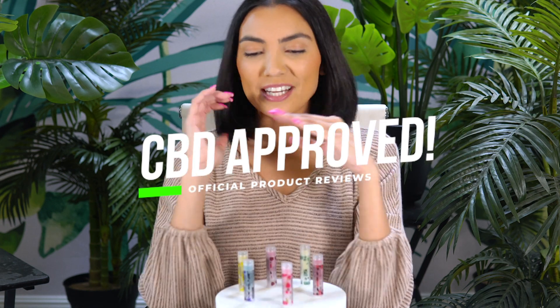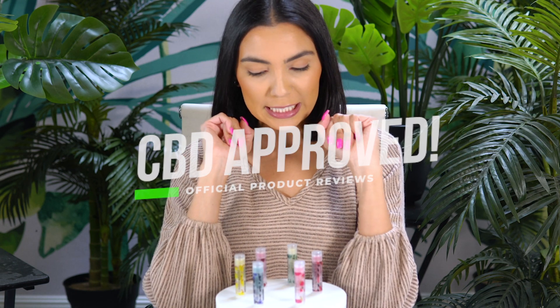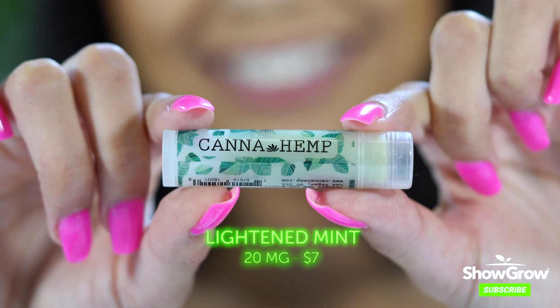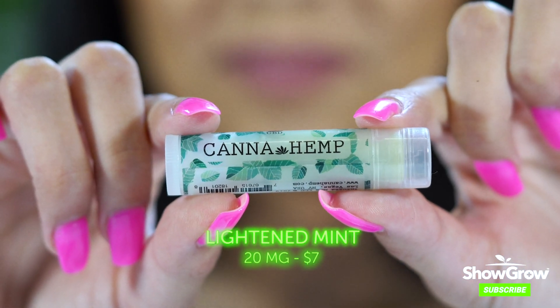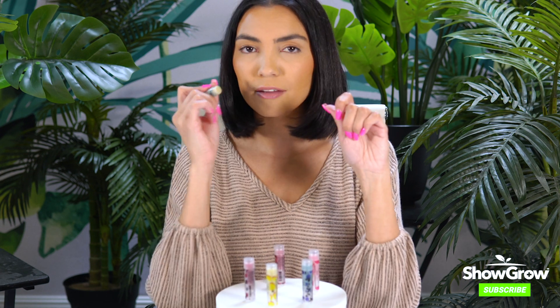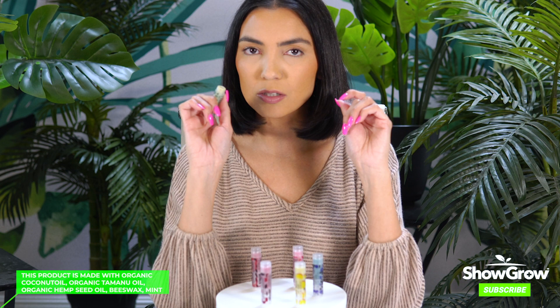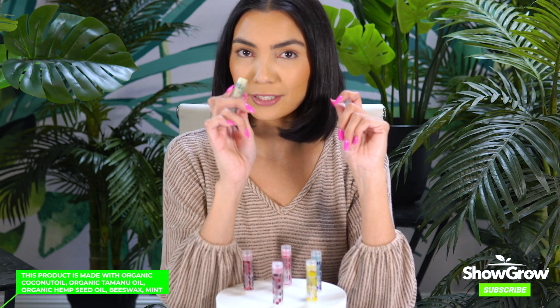CBD approved, episode one. Today we're highlighting a can of hemp chapsticks. I have only tried personally the spearmint — or the 'lightened mint' as they call it. This is a staple in my purse. I love it. I know for a chapstick it's kind of pricey — it's seven bucks — but this is one that you'll not want to lose.